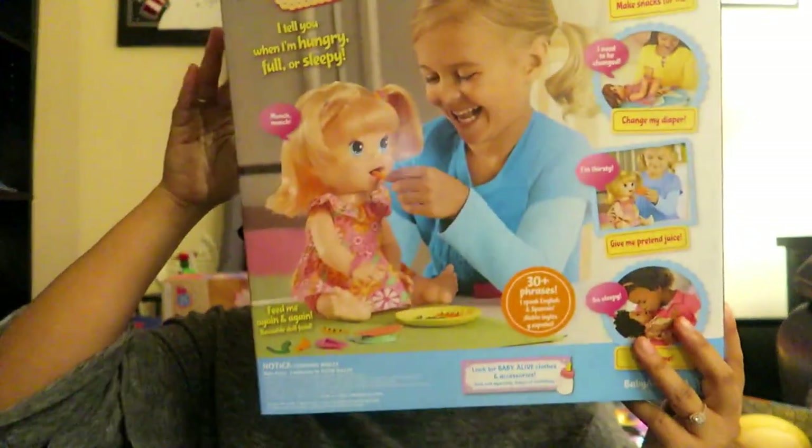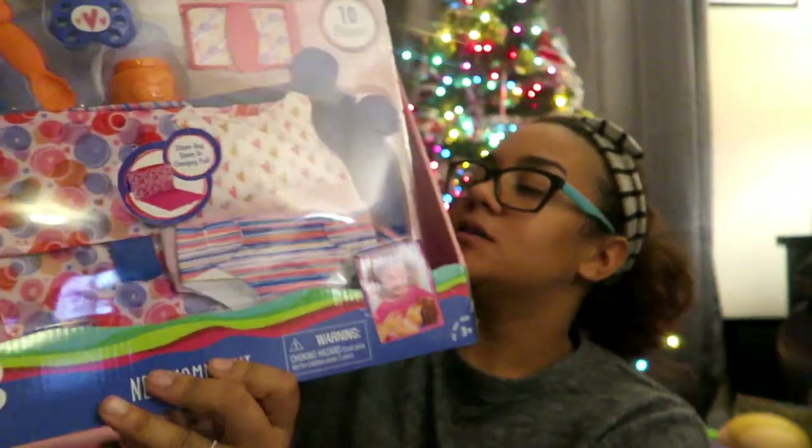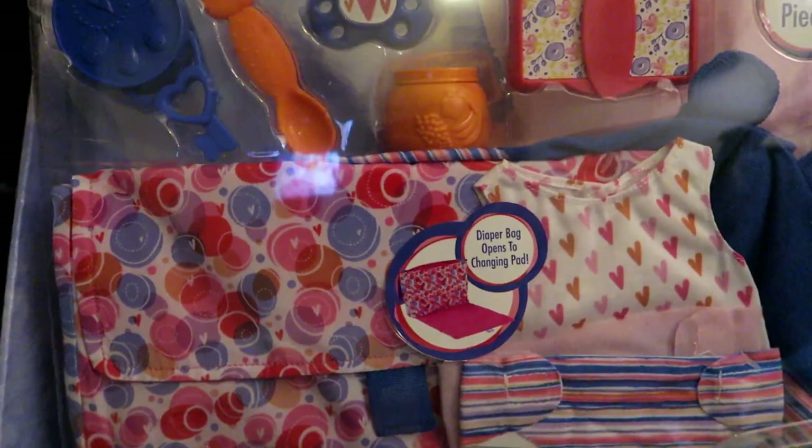She will love that because we threw away a lot of her babies since she just had so many in her room. We also got her the new Mommy Kit — it's Baby Alive too. It's like a diaper bag and it includes a diaper bag, a baby swaddle, one onesie, two diapers, a key toy, spoon, snack jar, wipe case with wipes, and a pacifier. She will really like that a lot.